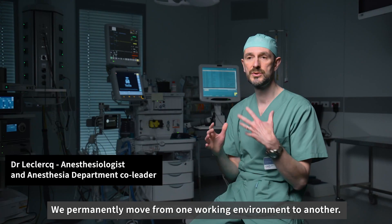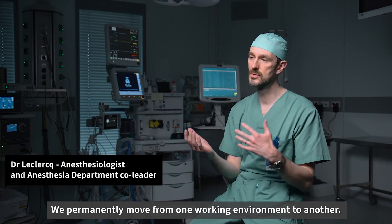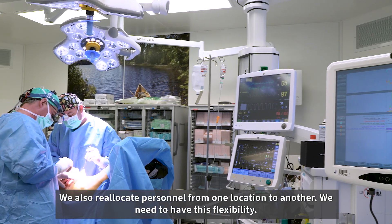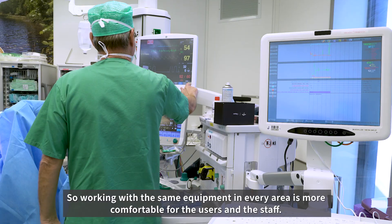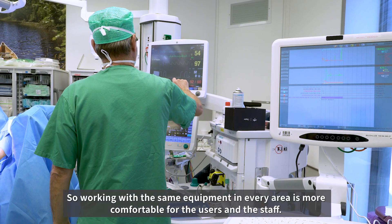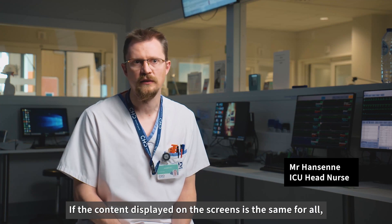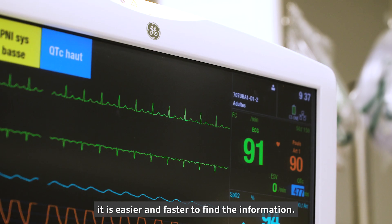We permanently move from one working environment to another, and we also reallocate personnel from one location to another. We need to have this flexibility, so working with the same equipment in every area is more comfortable for the users and the staff. If the content displayed on the screens is the same for all, it is easier and faster to find the information.